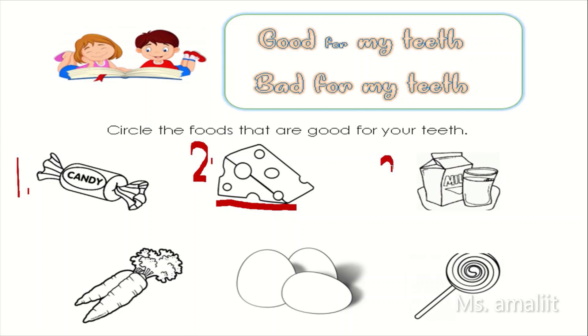Number three. Milk. Is milk good for your teeth? If yes, circle the picture.